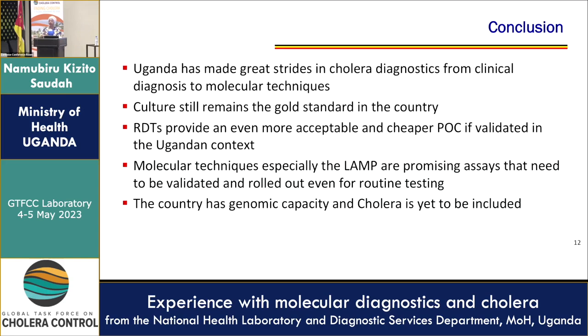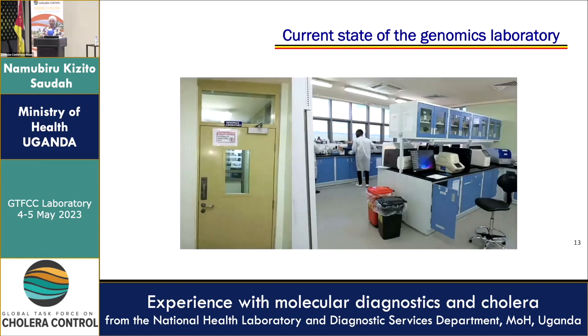In conclusion, Uganda has made great strides in cholera diagnostics, from clinical diagnosis in the 1960s to molecular techniques. Culture still remains the gold standard. RADTs provide an even more acceptable and cheaper point of care, if validated in the Ugandan context. Molecular techniques, especially LAMP, are promising assets that need to be validated and rolled out for routine testing. The country has genomic capacity for other infections, and cholera is yet to be included — to look at the source and also antimicrobial resistance. That is the current state of the genomics laboratory — it's still small, but we are proud of the steps made. Thank you.